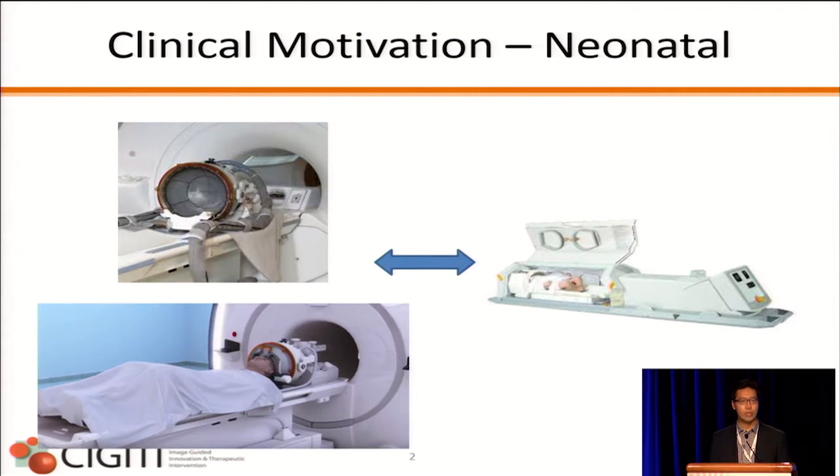As we've seen in earlier presentations, transcranial MR-guided focused ultrasound is available and developed by Insight Tech, and it's used in various trials for essential tremor. One of the problems is that transcranial systems are quite large, and they require fixation screws applied to the patient, who is then placed into a silicone cooling bag. In contrast, the picture on the right shows a neonatal MRI incubator used for scanning, with a neural imaging coil and the baby sitting inside. Our project was to investigate whether we can develop a transcranial system given the constraints of the incubator and the MRI bore space itself.